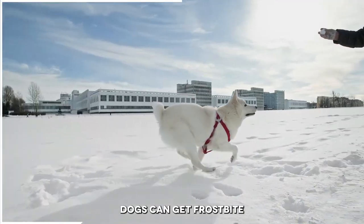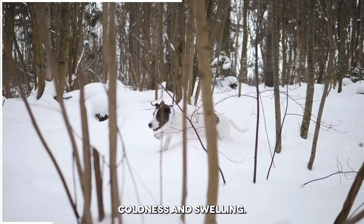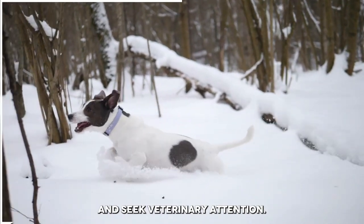Number 11: Frostbite. Dogs can get frostbite just like humans. Signs of frostbite include pale or blue skin, coldness, and swelling. If you suspect that your dog has frostbite, move them to a warmer area and seek veterinary attention.